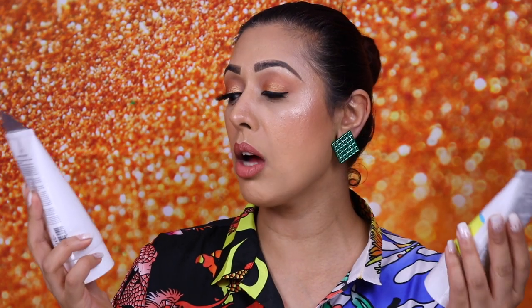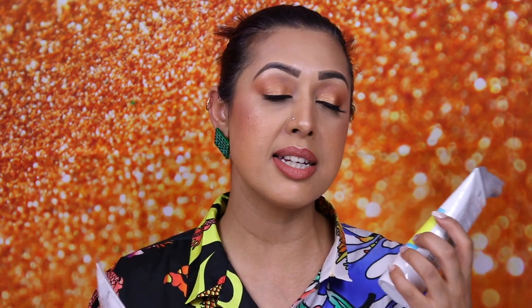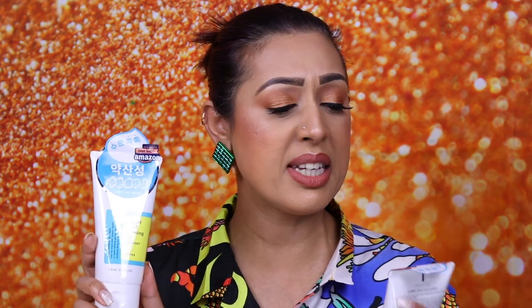Also from COSRX, I bought this Low pH Good Morning Gel Cleanser. It's great for daily use. It's called 'Low pH' because we have so many acids and alkalis from makeup products, pollutants, etc., which can mess around with the pH levels in your skin. This is great because it brings your skin back down to its natural pH levels — a really gentle and mild cleanser. I bought two of these, and there's a sticker on here that says 'Best Seller Amazon,' which I guess is a good sign.